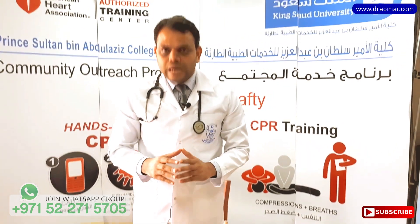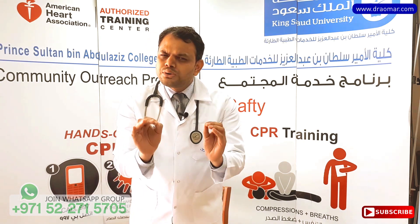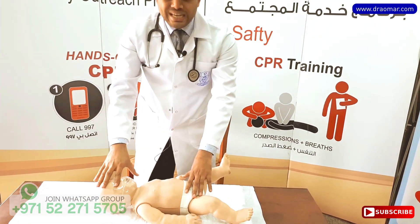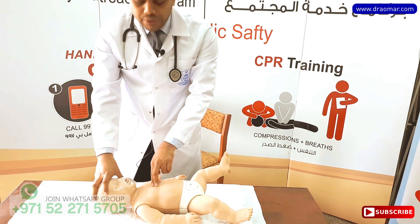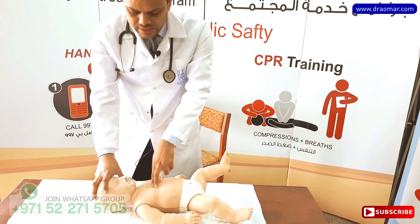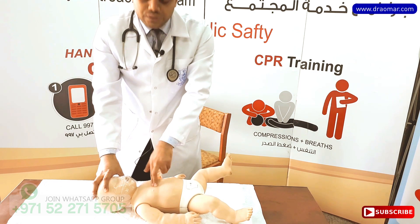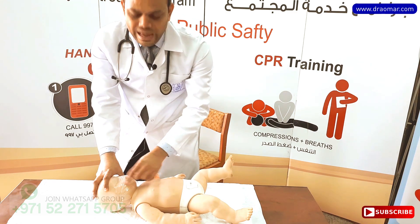When the baby goes unconscious, you have to start cardiopulmonary resuscitation — that is CPR. It is very easy. Place the baby on a flat, firm surface — either on the floor or on a table. Put two fingers in the middle between the nipples and start compressing: give 30 compressions, then give two breaths, covering the baby's mouth and nose together.